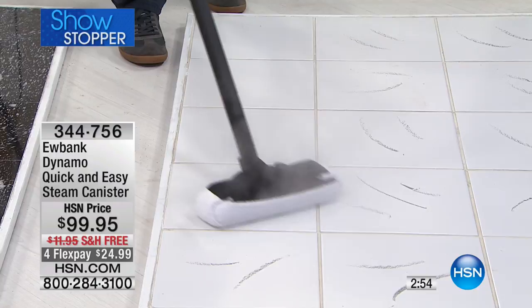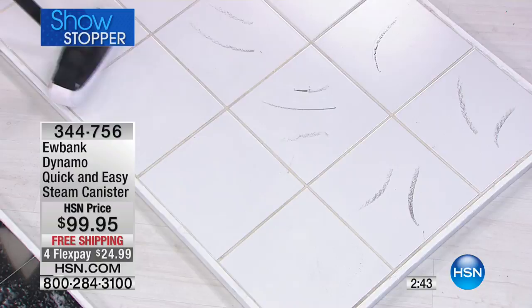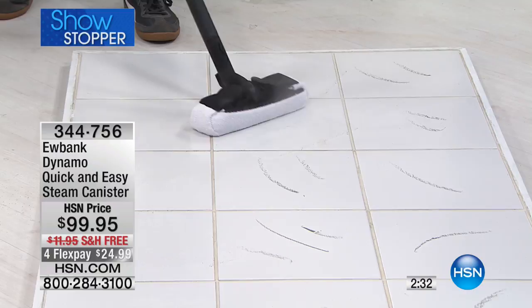Look at these scuff marks right here versus this one layer — we did this with a shoe right before the show. This would take a chemical cleaner or getting down on your hands and knees. You don't have to get on your hands and knees — look at the difference. This is the power of steam: 212 degrees Fahrenheit, simple and easy to fill with tap water, takes just a few minutes to get going.